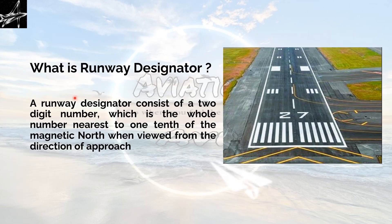What is a runway designator? A runway designator consists of a two-digit number. You will always find a two-digit number whether on this side or on the opposite side of the runway, which is the whole number nearest to one-tenth of the magnetic north when viewed from the direction of approach. We will be elaborating more on this concept.